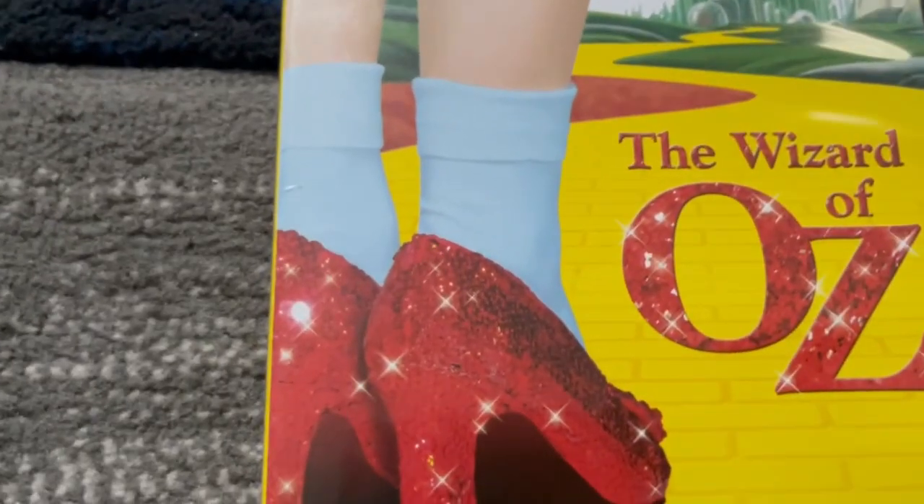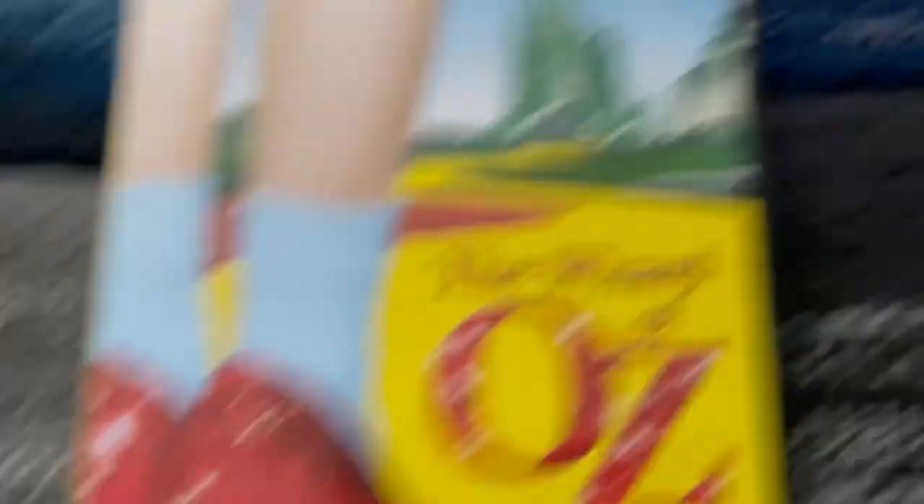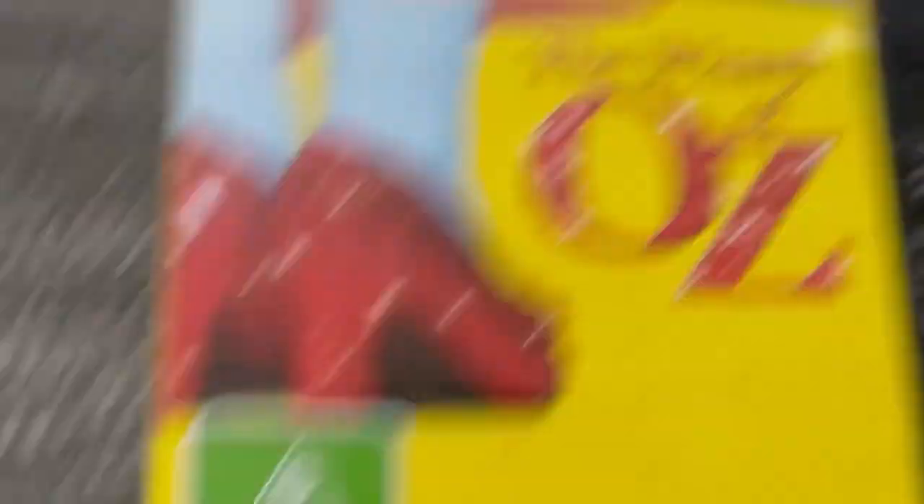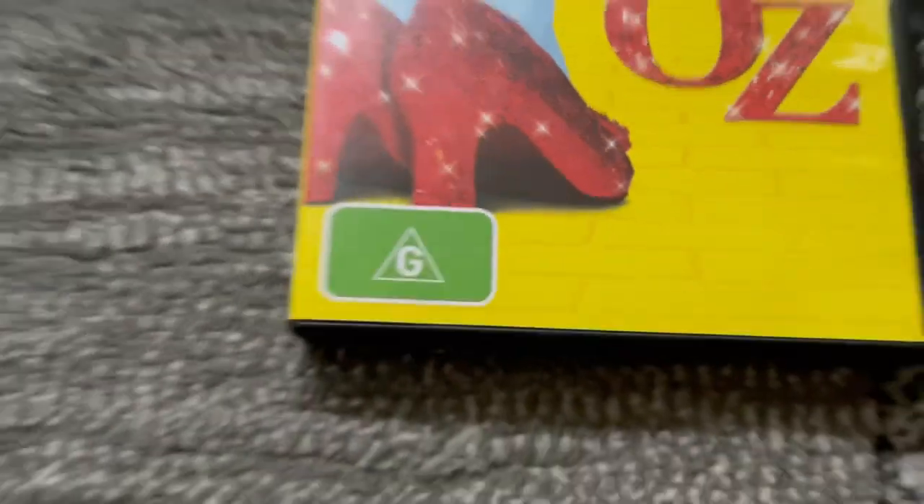On the front cover, there's Dorothy's shoes shining, and there's the Land of Oz, and there's the title right here with the yellow brick road. And down there's the G classification.